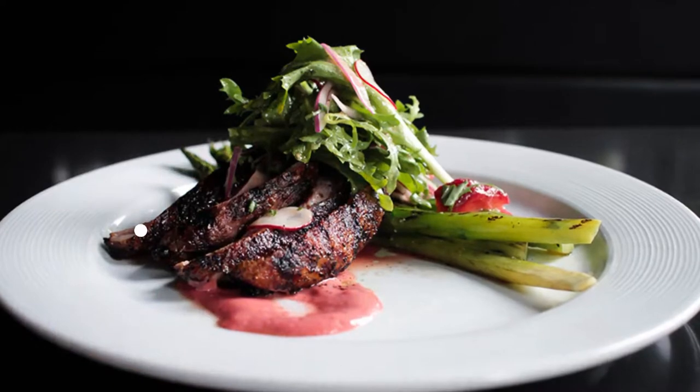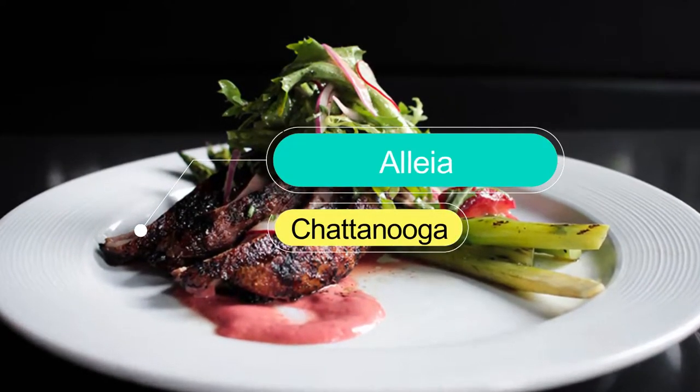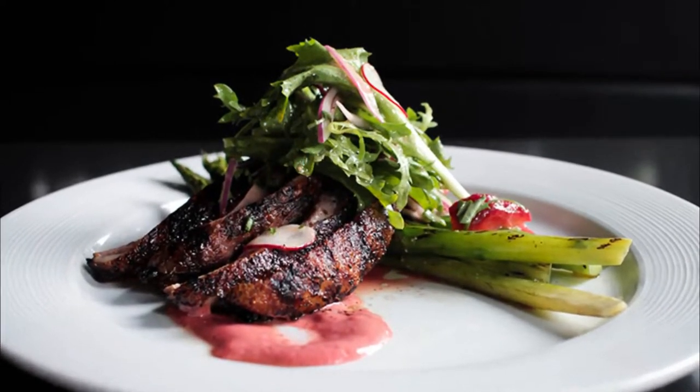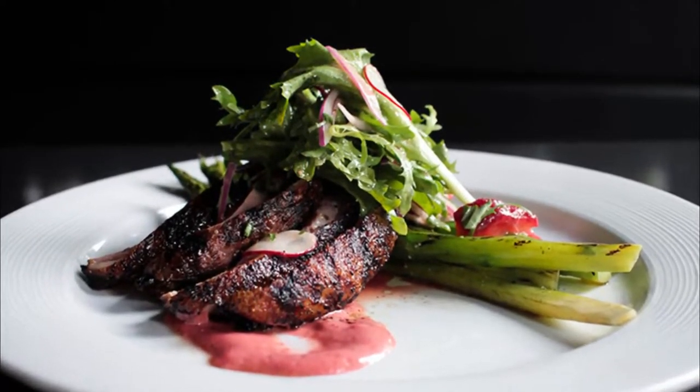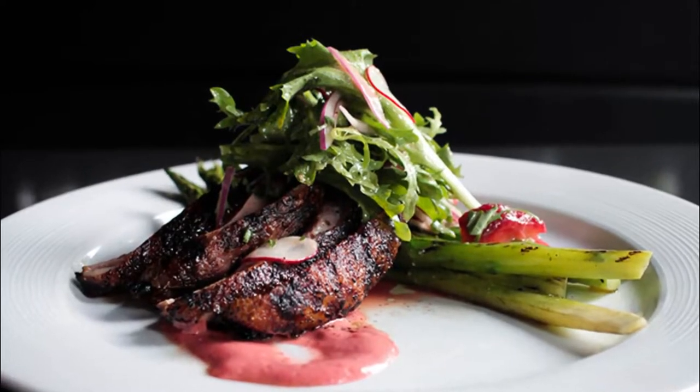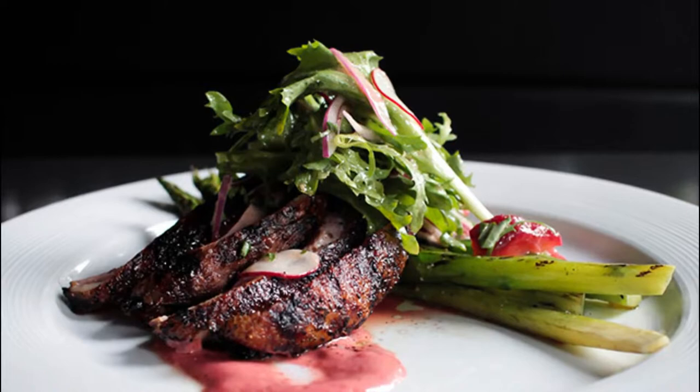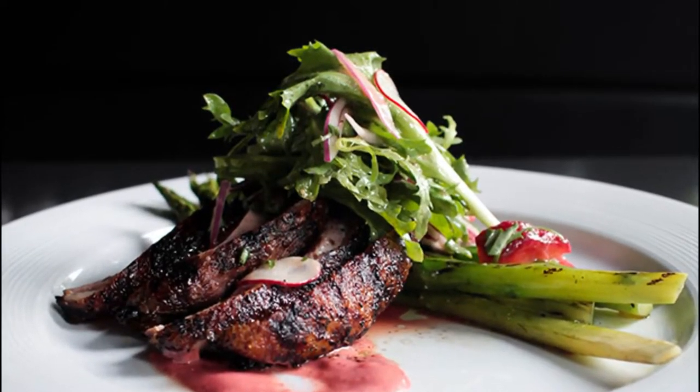Number three: Alia. Chef Daniel Lindley serves up a fusion of rustic Italian cuisine with regional ingredients from the surrounding farms of Chattanooga. The restaurant is based in the old Harrington Building and has a redeveloped interior that captures the feel of a traditional trattoria.